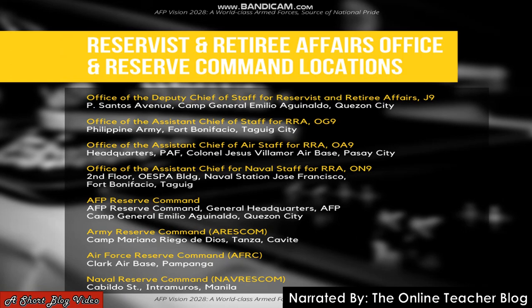Here are the reservist and retiree affairs office and reserve command locations. First, the Office of Deputy Chief of Staff for Service and Retiree Affairs J9, P. Santos Avenue, Camp General Emilio Aguinaldo, Quezon City. Second, the Office of the Assistant Chief of Staff for RRAO G9, Philippine Army, Fort Bonifacio, Taguig City. Third, the Office of the Assistant Chief of Air Staff for RRAO A9, Headquarters PAF, Colonel Jesus Villamor Airbase, Pasay City. Fourth, the Office of the Assistant Chief of Naval Staff for RRAO N9, second floor, OESPА Building, Naval Station Jose Francisco, Fort Bonifacio, Taguig.